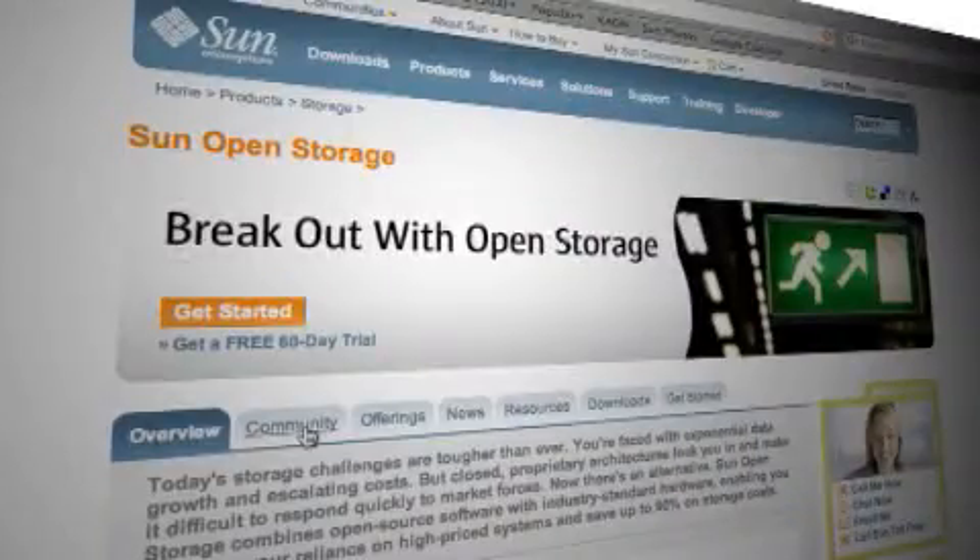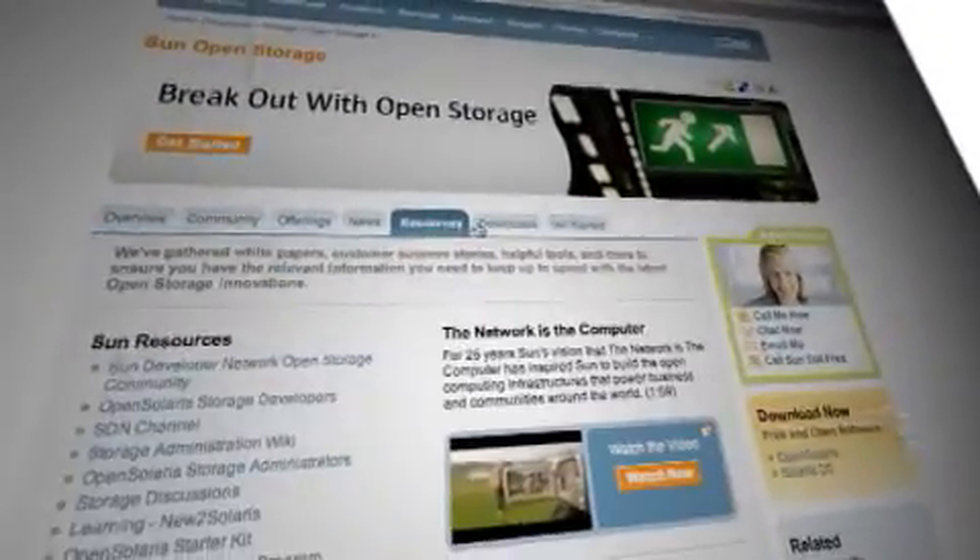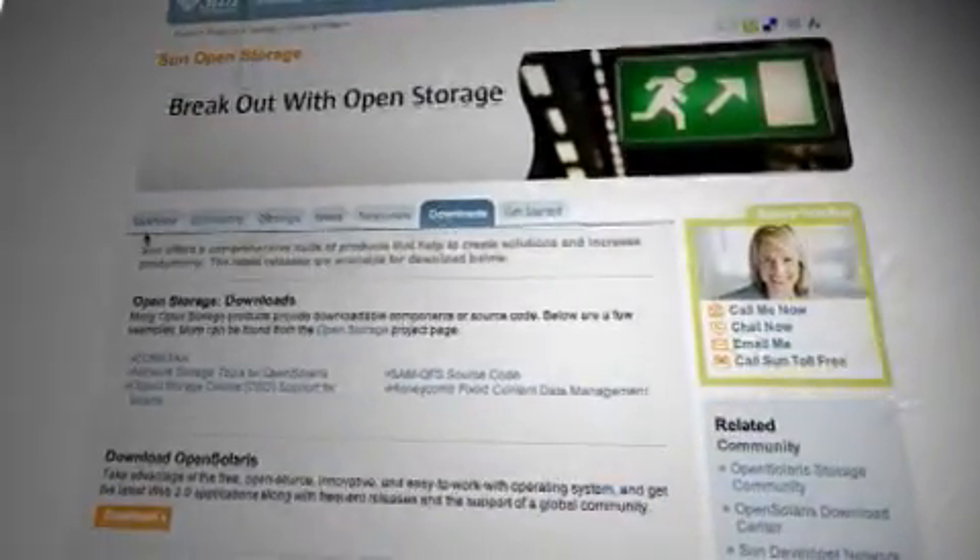What's the best way for you to learn about open storage and check out the 7000 series? Simply visit sun.com and our open storage website to learn more about Sun Storage 7000 and open storage. Through our innovative Try and Buy program, you can test drive the new Sun Storage 7000 family, risk-free, at no cost.